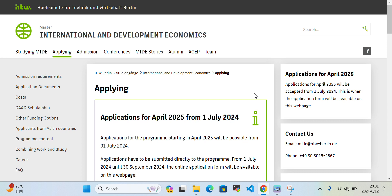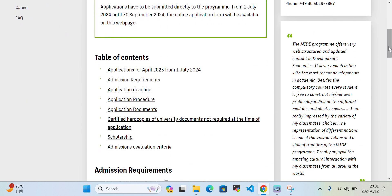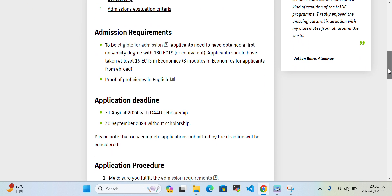Today in this video I'll talk about the DAAD scholarship at the University of Berlin. We will discuss the application for April 2024, including admission requirements, application deadline, application procedure, required documents, certified hard copies of your university documents, how to apply for the scholarship, and how much the scholarship coverage will be. We will also cover admission evaluation criteria.